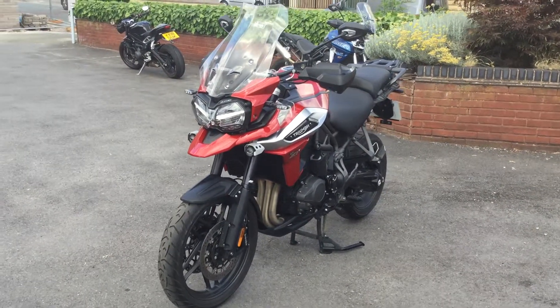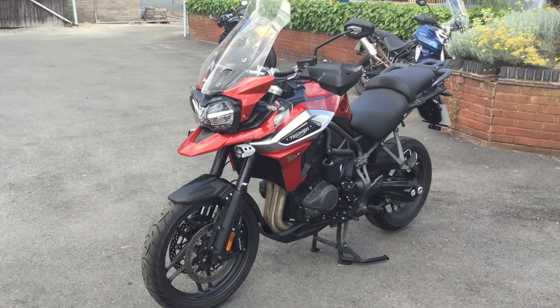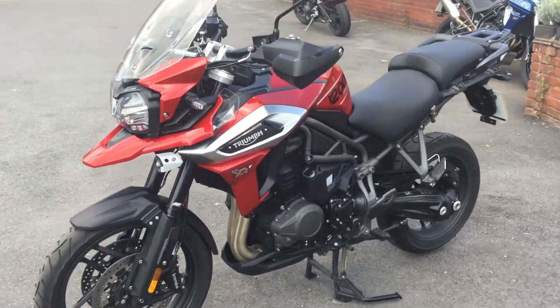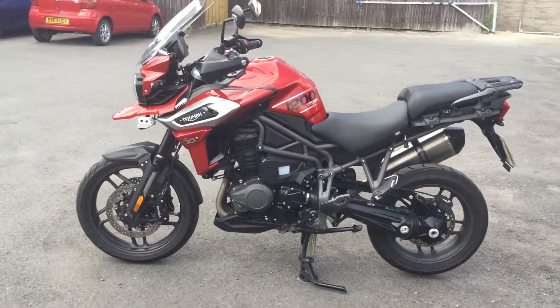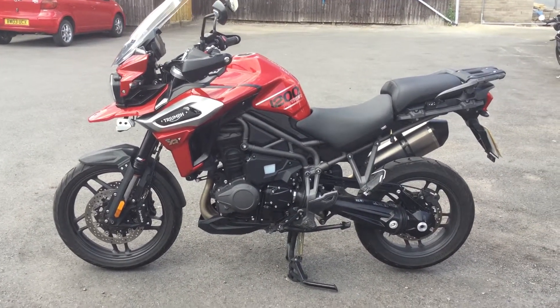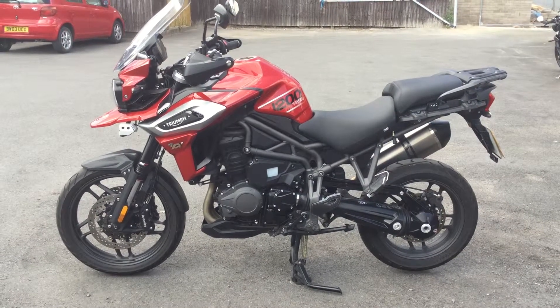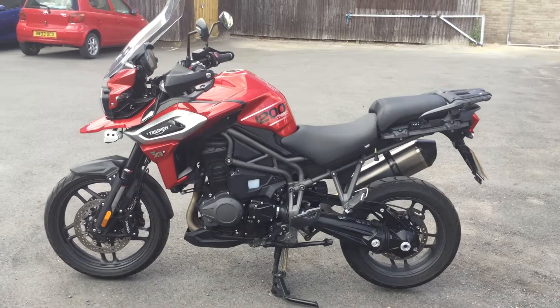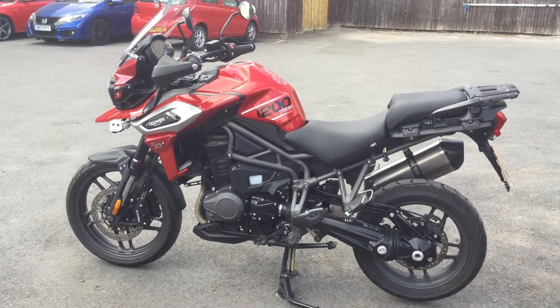Hello and welcome to Cheltenham Triumph. I have with me here today a Triumph Tiger 1200cc. This is an XRT, so the XRT is top of the range on the more road-focused side of the adventure bikes from Triumph. It has a 1200cc and delivers 141 PS.